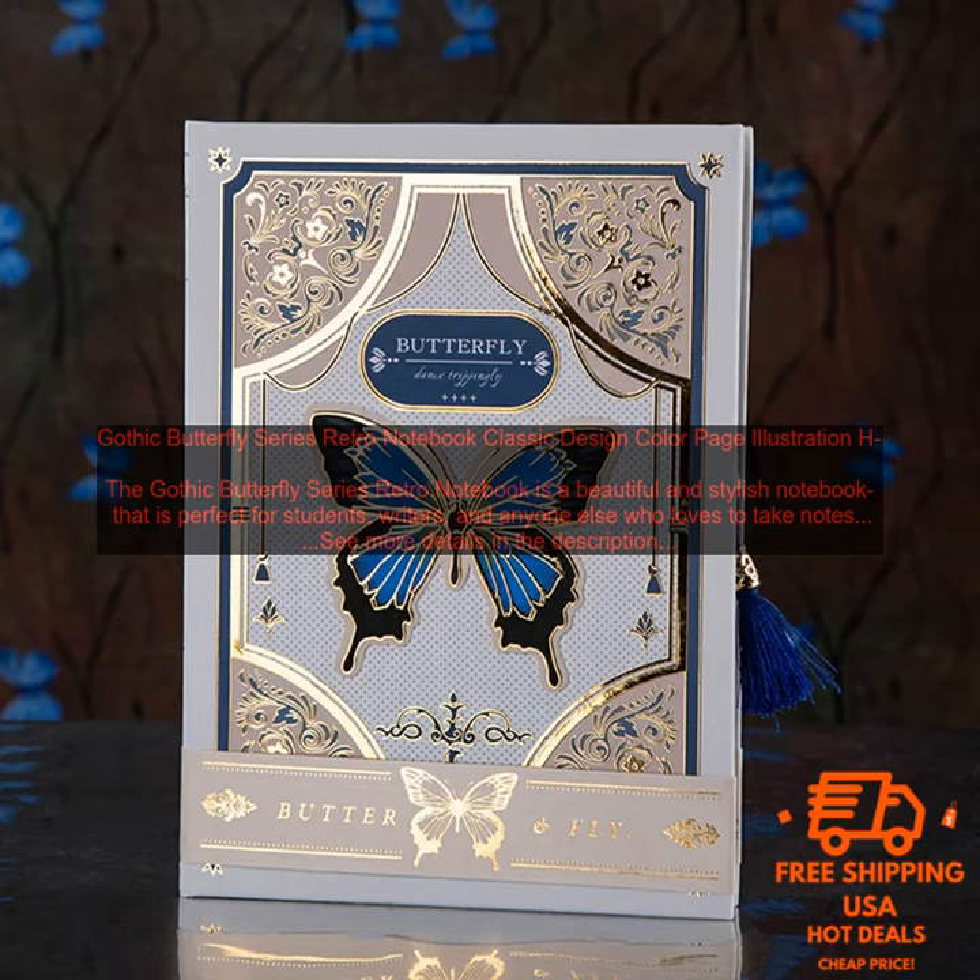Here are some of the pros of the Gothic Butterfly Series Retro Notebook: beautiful and stylish design; lined and colored pages; hardcover construction; perfect for students, writers, and anyone else who loves to take notes.